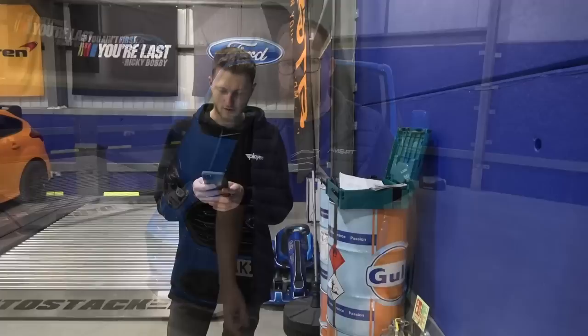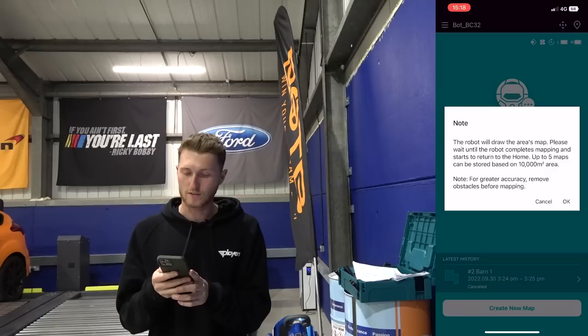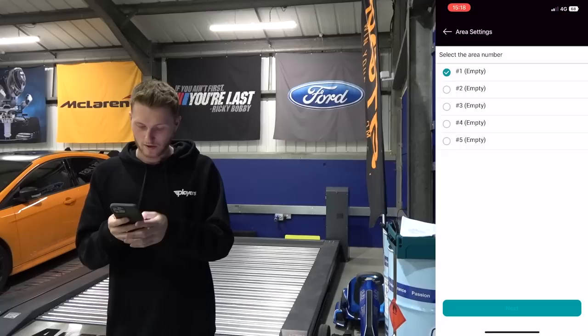So we're going to create a new map. It says the robot will draw the area's map - please wait until the robot completes mapping and starts to return to home. You can store up to five maps, and that is based on a 10,000 square metre area. For greater accuracy, remove obstacles before mapping. Well, we've blocked them in so the obstacles are removed. So I can hit OK on this, we'll select the area number.